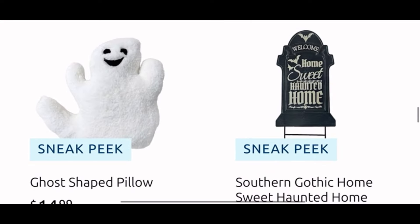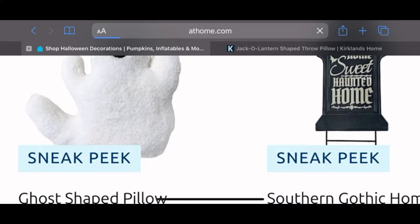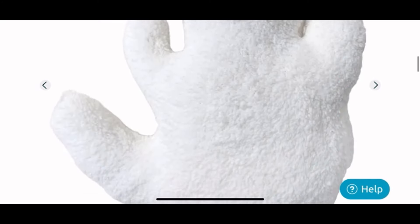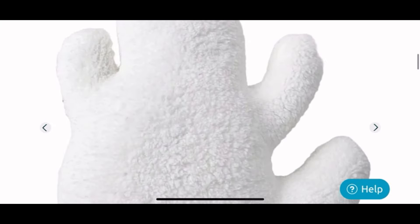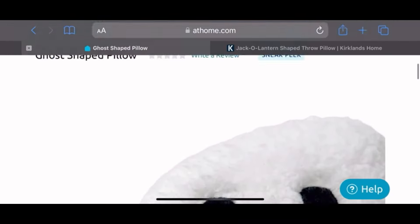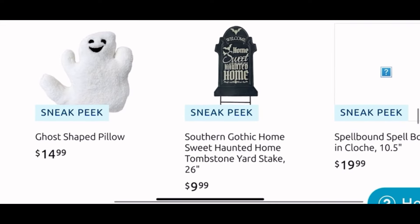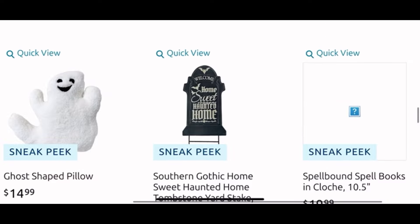Look, they have a ghosty pillow for $15 and he looks cute — he's like a soft sherpa. I love him. I do already have four ghosty pillows so I'm not sure if I need another one. Hopefully I see this one in person so I can decide, but yay they brought a ghosty pillow! Next to it there is a yard stick sign for $10 and another thing without a picture for $20.